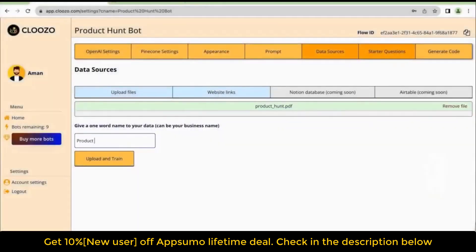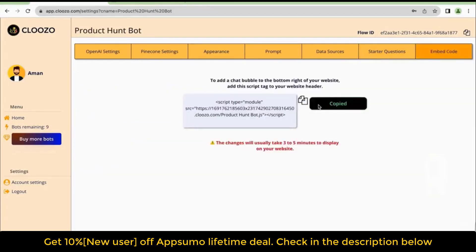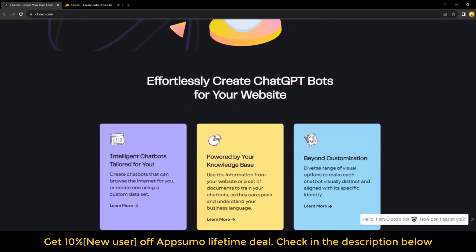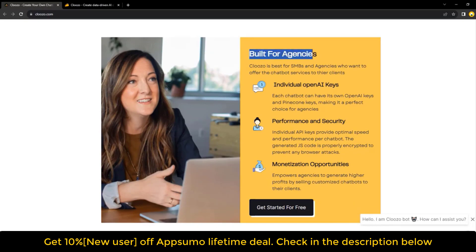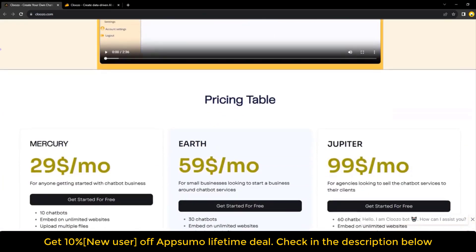Cloozo is a no-code chatbot builder powered by ChatGPT. It allows you to create and train chatbots using your own files and website links. You can easily customize the appearance and behavior of your chatbot, giving you full control over the user experience, and embed it on your website to answer customer inquiries. Cloozo makes it simple to train your chatbot by uploading files and pasting website links, learning from your unique data sources to provide accurate and relevant responses.